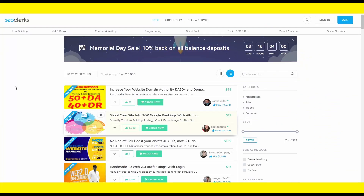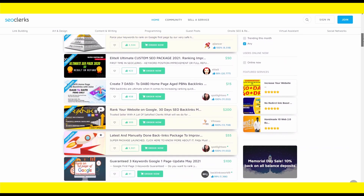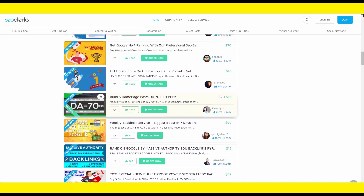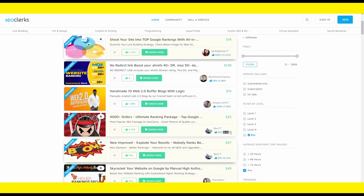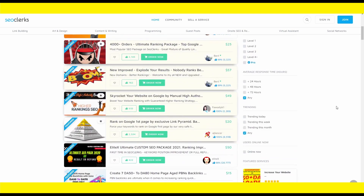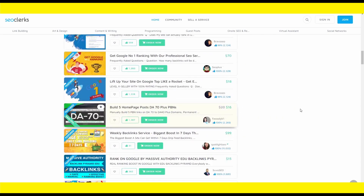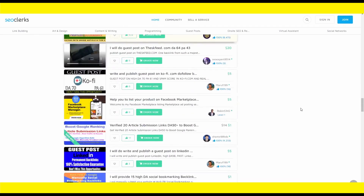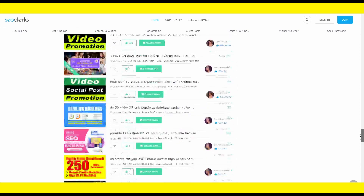The first step is to go to SEOclerks at SEOclerks.com. It's a freelancing community where regular individuals like you and me are selling, buying, and trading various services online. For example, one person charging $25 for a service had over 5,000 sales. Another is offering a service for $350 and received more than 100 orders — that's nearly $35,000 in profit from one service. Don't worry, you will not be required to supply any of these services yourself.